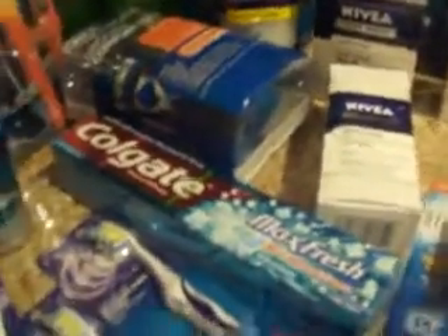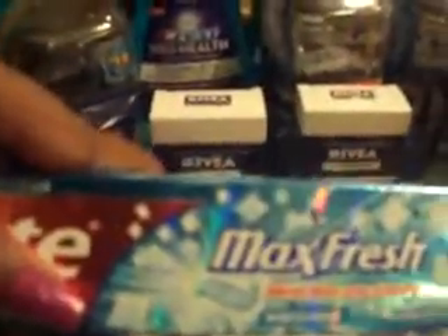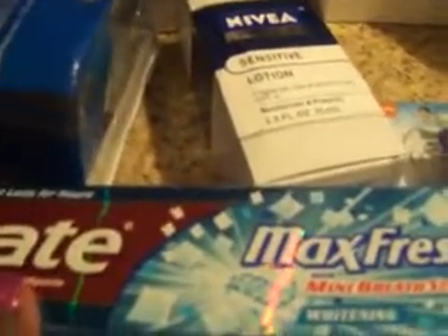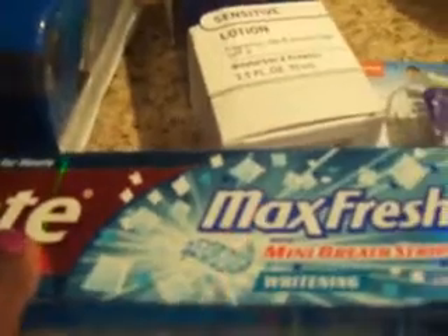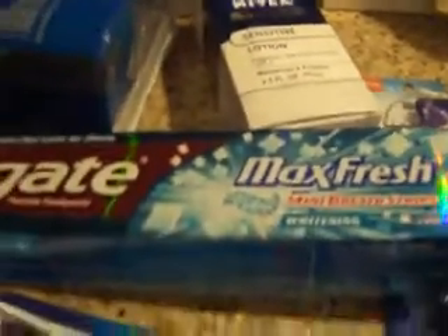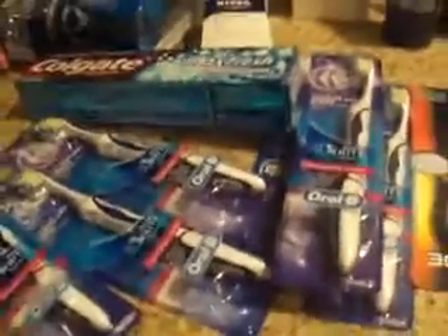The Max Fresh toothpaste — these are $2.79 at CVS. Some areas got $1 off coupons, some got $0.75 off. These were free for me because they're $2.79, you get back $2 Extra Care from CVS, and with the $1 coupon that makes them free. If you have the $0.75 coupon it comes out to $0.04, so either way it's free or extremely cheap.